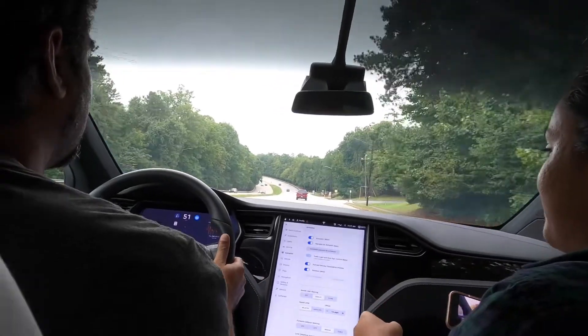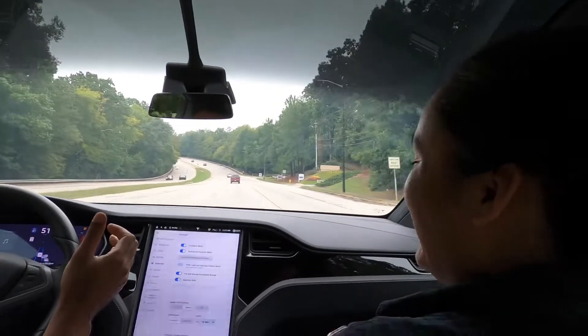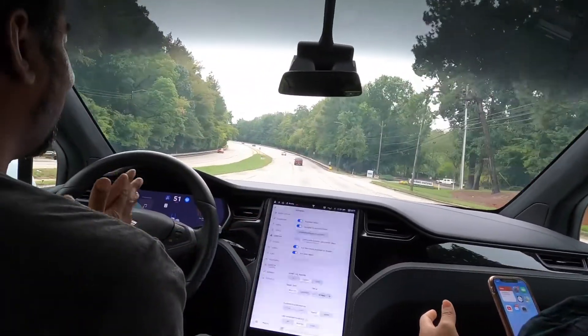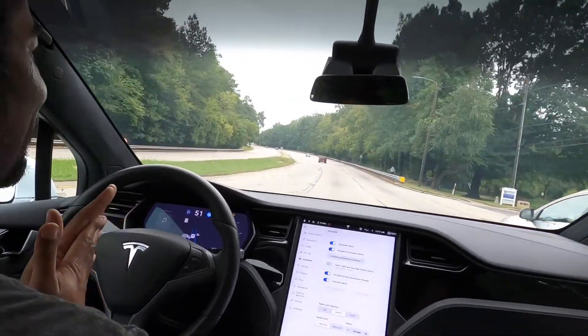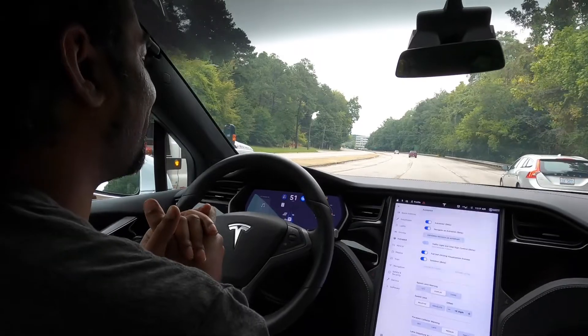Yep, that one too. Yep. He did it! We're going out on pilot! Oh my goodness! Whoa! This is cool!